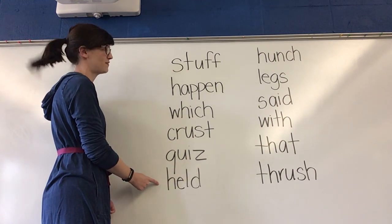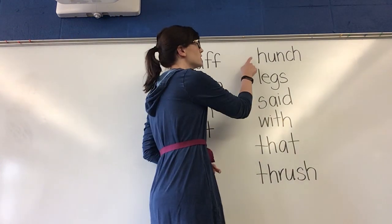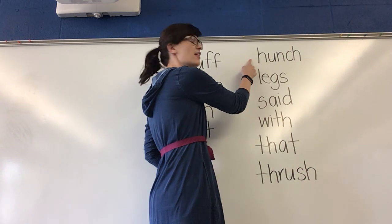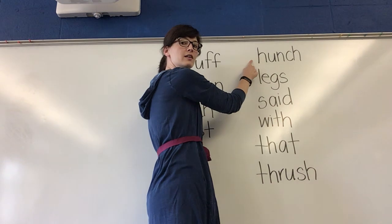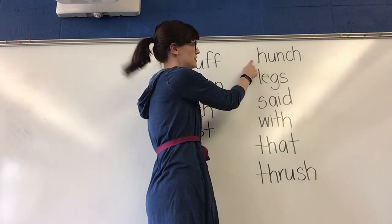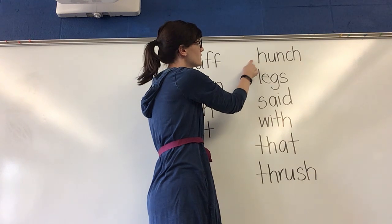Nice job reading those words the fast way. Let's move on to our next column of words. Think. What word? Yes, hunch. I have a hunch that you're going to do really well with this word list.